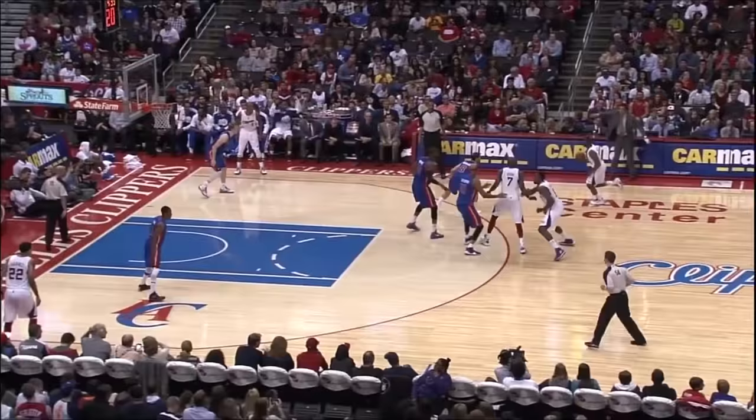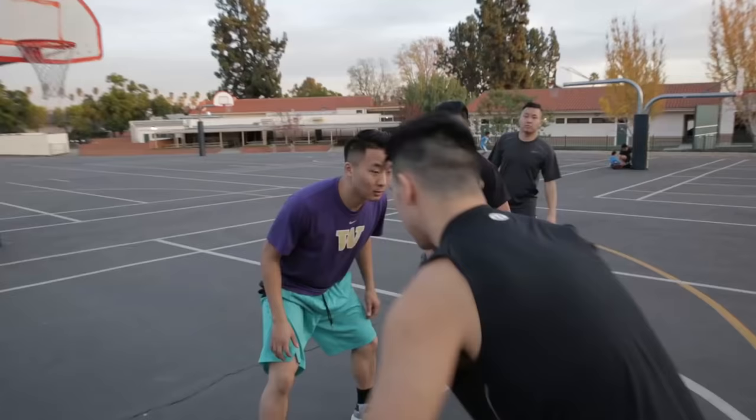Classic CP3 and DeAndre Jordan pick and roll. Here comes Chris Paul — the lob! Let's go!